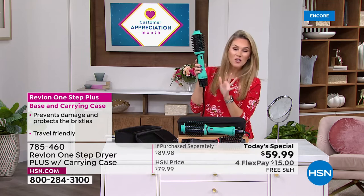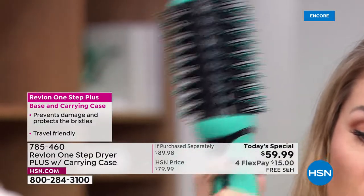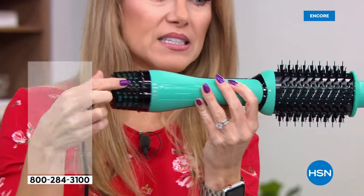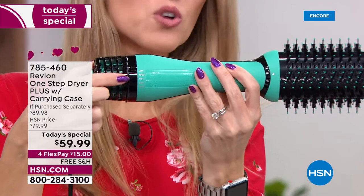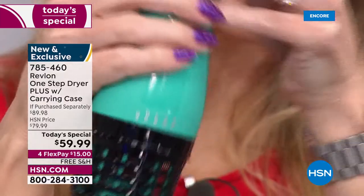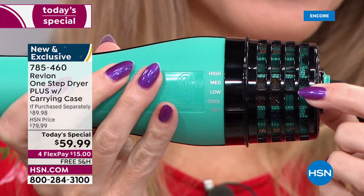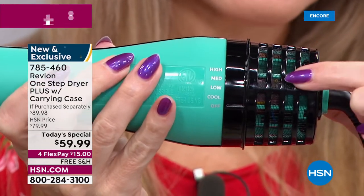It now has four heat possibilities. We used to have three settings — cool, low, and high. Now it has a medium setting added, so you have cool, low, medium, and high. The motor right here is going to give you 40 percent longer life.